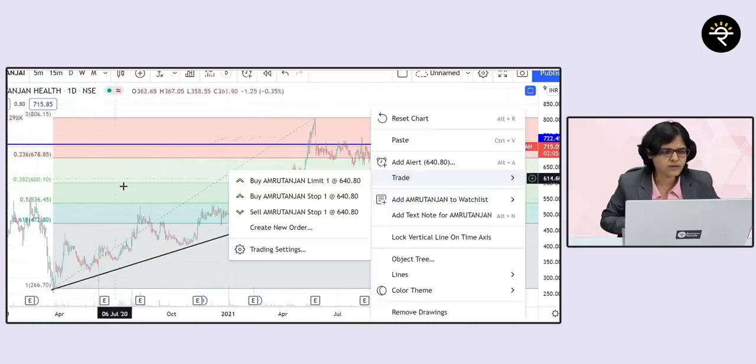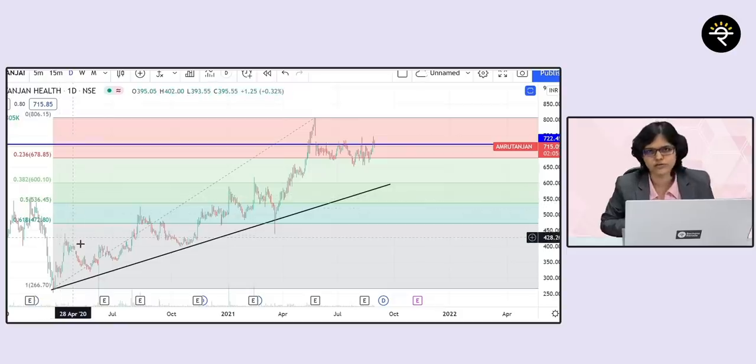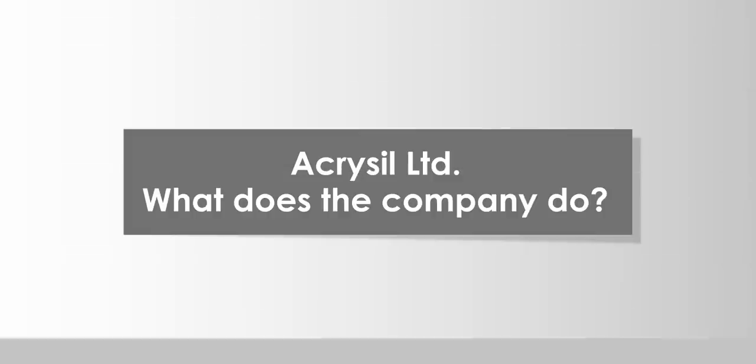What could be the different support levels? Immediate support can be at 678.85, which is the Fibonacci level. You can also see other Fibonacci levels of 600, 536 and 472 respectively. On an interesting note, Mr. Anand and Mr. Bobby Fischer once met in Reykjavik, where Fischer asked Anand if he was carrying any Amrutanjan balm. Fischer told him he used to stock it when he was in New Jersey but could not find any Amrutanjan balm in any store in Iceland.